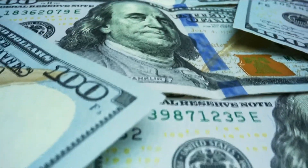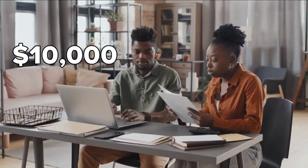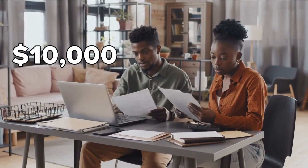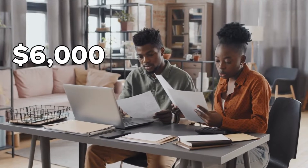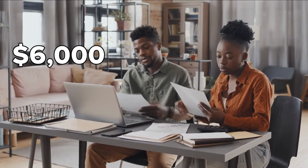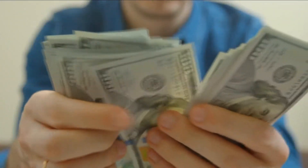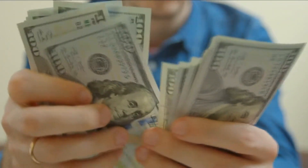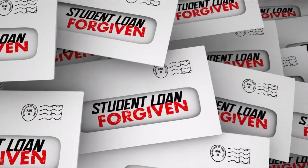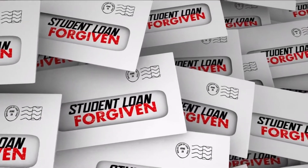Here's an example of how this will really help some borrowers. Let's say back in March 2020, someone had $10,000 left to pay on their loan, but they continued to make payments during the pause and now only owe $6,000. That borrower can request a refund for $4,000 and then apply for up to $10,000 in student loan forgiveness if they qualify.